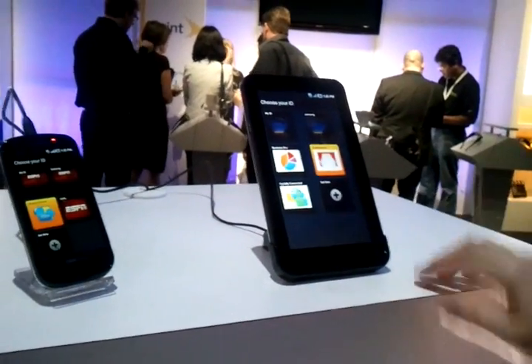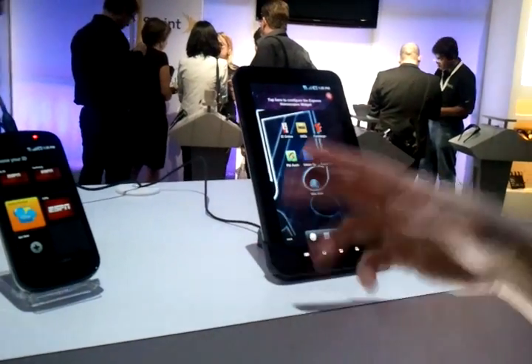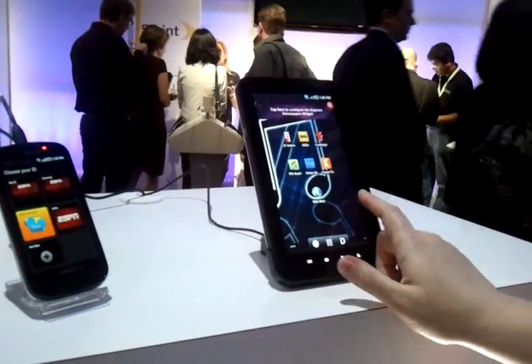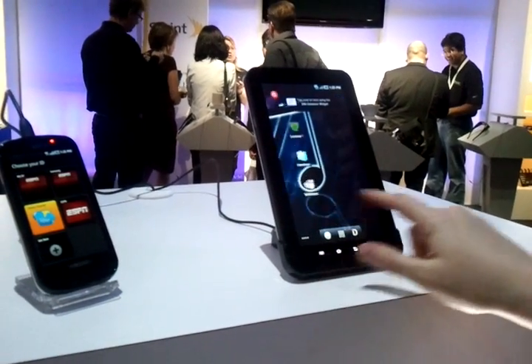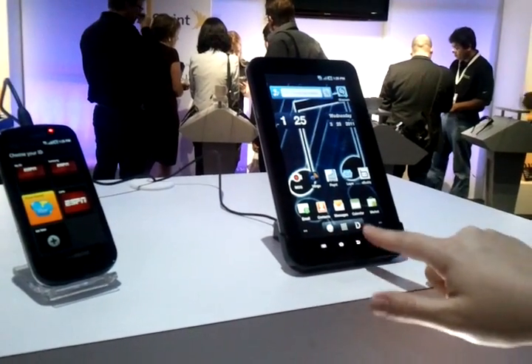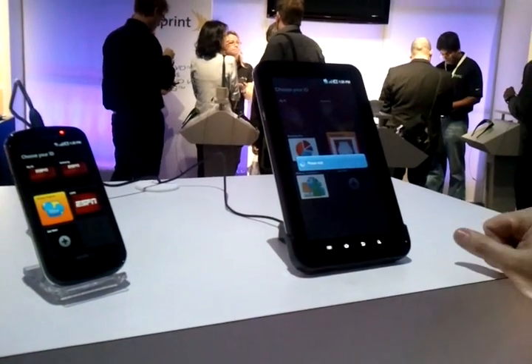Right now we're on the entertainment pack — each screen is really ideal for somebody who's interested in entertainment and all the news going on in that area. But if I jump over to Socially Connected, you're going to see that we'll be directly connected to our Twitter feed right on the front.